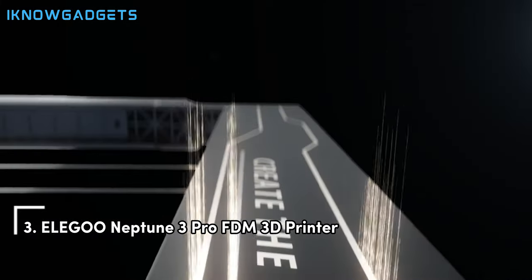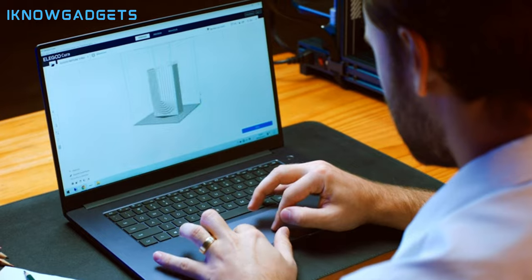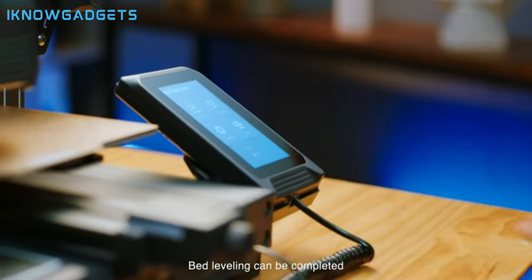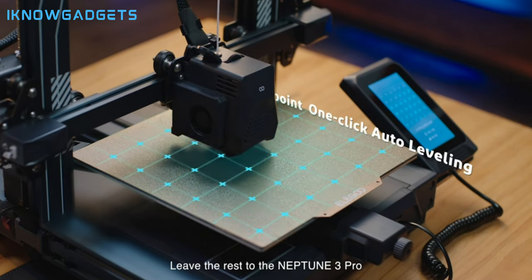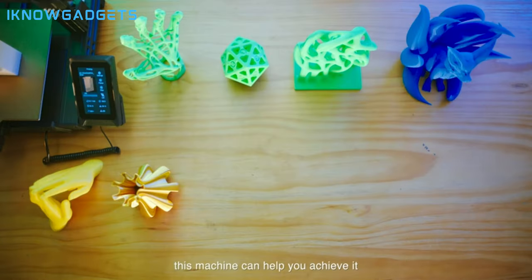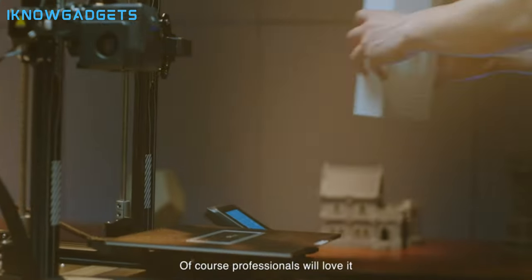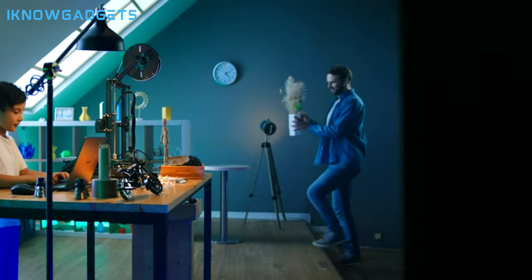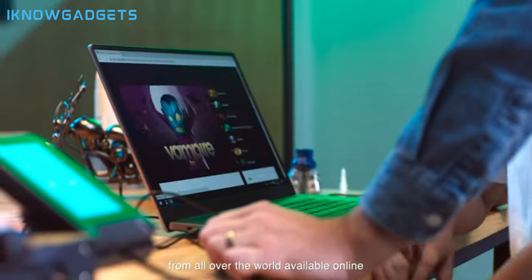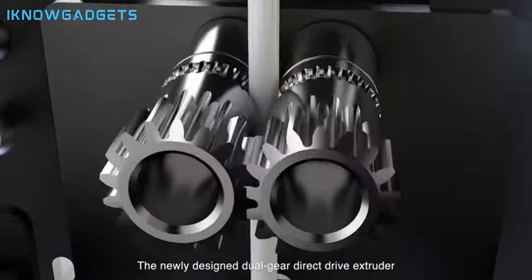Securing the third spot is the Elegoo Neptune 3 Pro FDM 3D printer. This printer boasts an array of features for a smarter printing experience. Overview: large printing size, silent stepper motors, and easy setup with pre-assembled main components. Dual gear direct extruder for smooth feeding of filaments including PLA, TPU, PETG, and ABS.